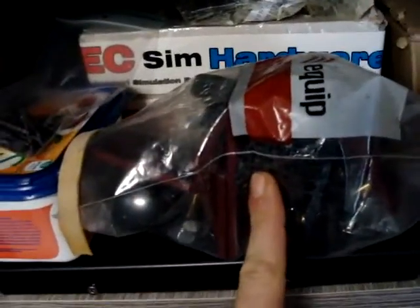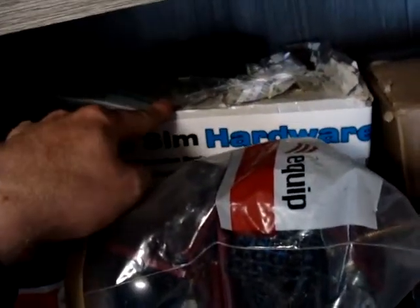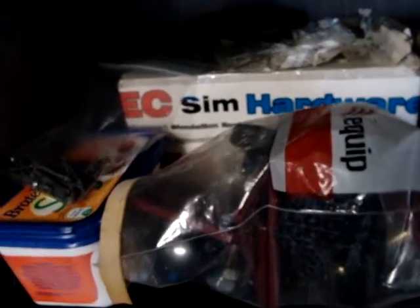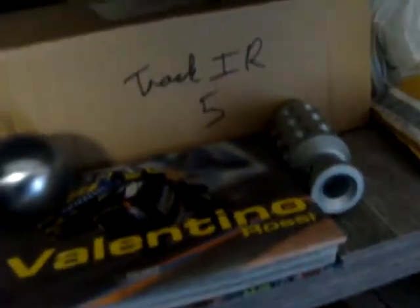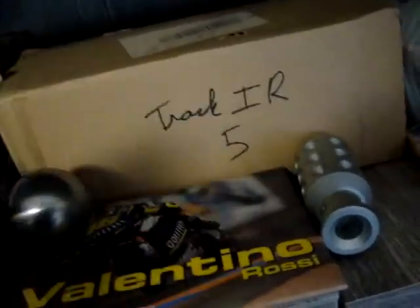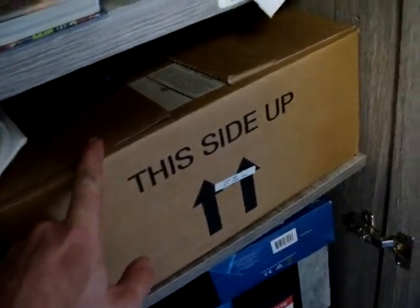Reserve parts for the shifters, reserve parts for the pedals. There's a Trackir R5 that I used before when I didn't have triple screens. There's also a little book of Valentino — maybe I'll sell it if you're interested, let me know. And a black Xbox 360, also still working.